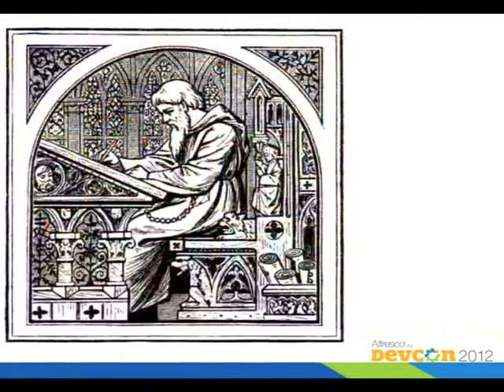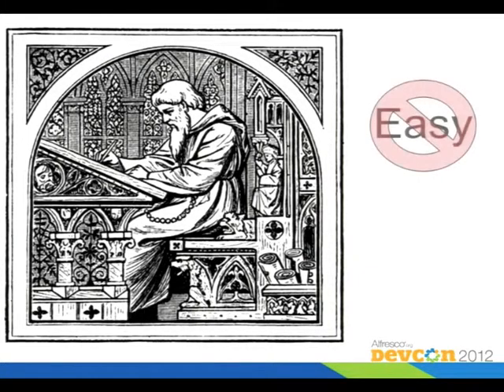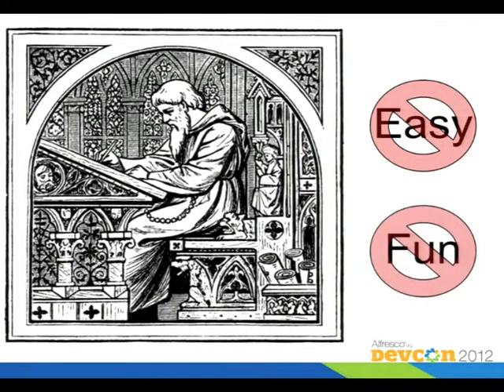Over time, records have been kept manually, which was fairly tedious. It wasn't easy and it really wasn't very fun either. So now we have more modern systems to keep track of our records.